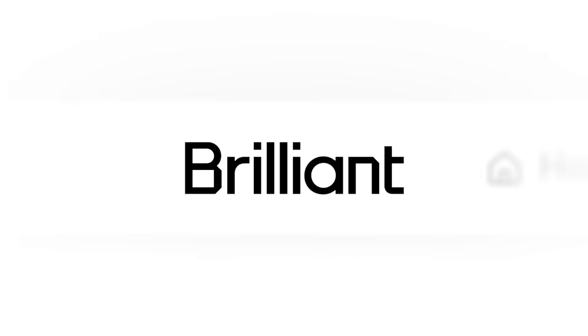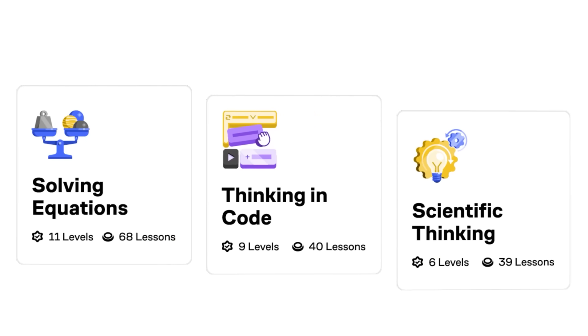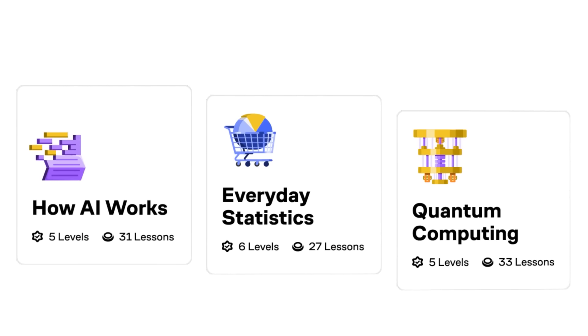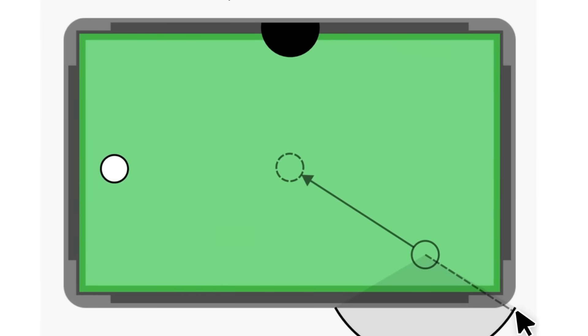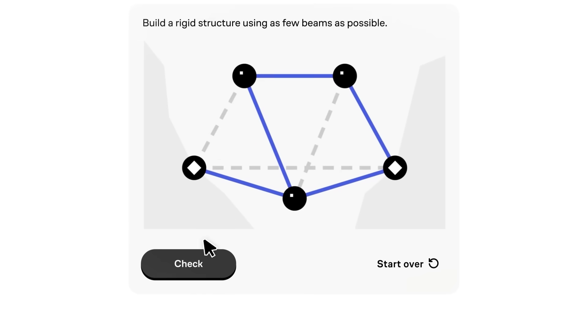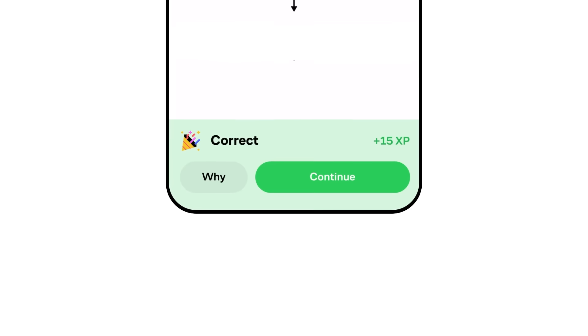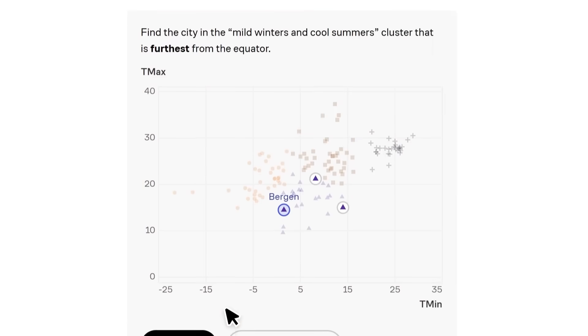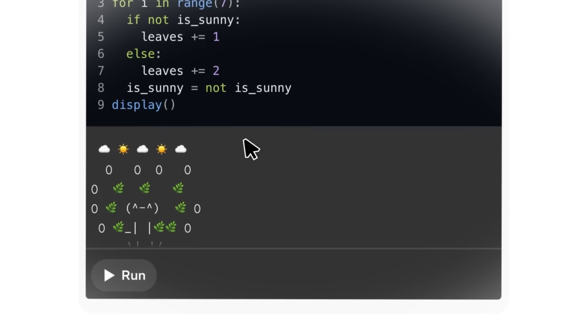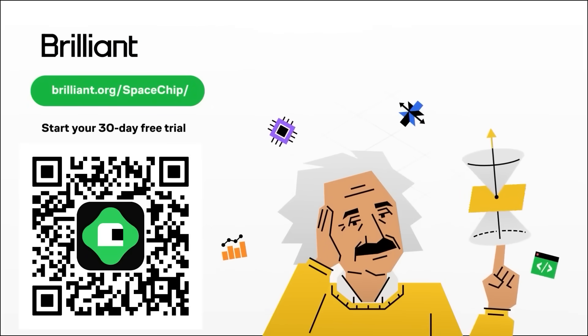Before we continue, I want to take a moment to thank today's video sponsor: Brilliant. Brilliant is an app that makes learning fun. They have thousands of different lessons in math, science, programming, data analysis, and even AI. The hands-on approach has been shown to be six times more effective than simply watching lecture videos. You can go to brilliant.org/spaceship to get 30 days free and 20% off an annual subscription.